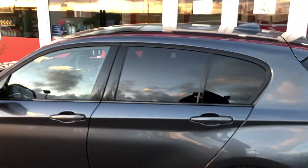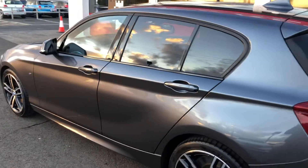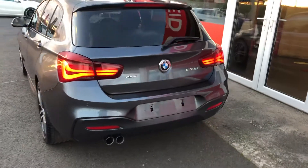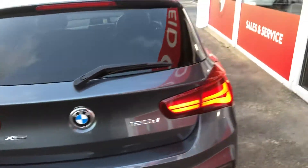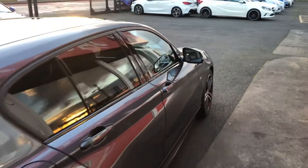You've got the factory privacy glass, you've also got a sunroof added, which is just such a lovely feature to see on a car these days. LED lighting front and rear, parking sensors, and X Drive badging.